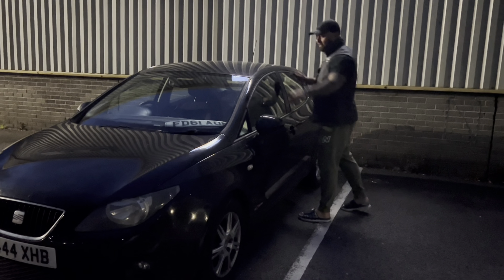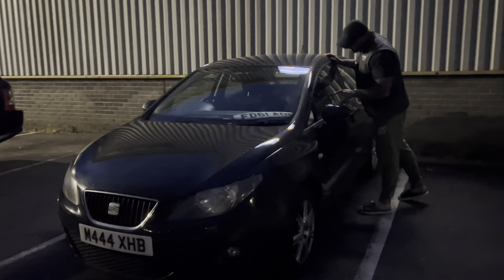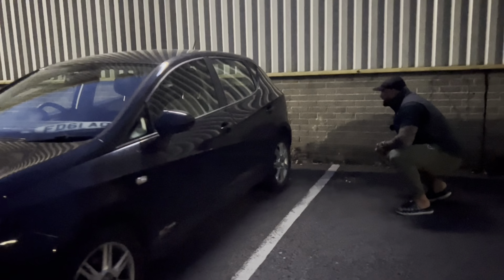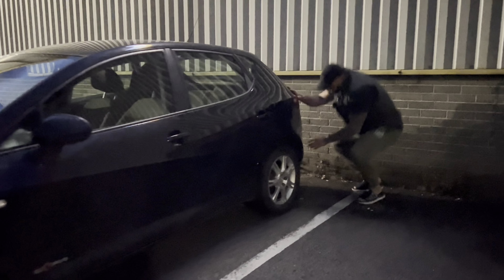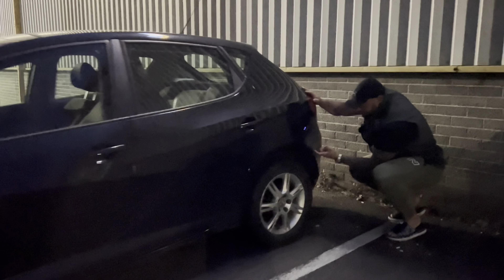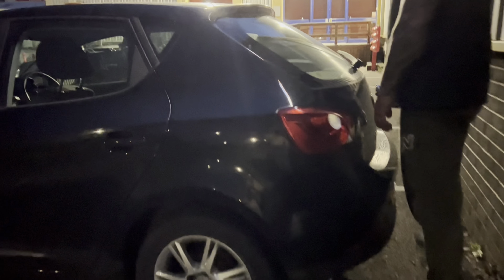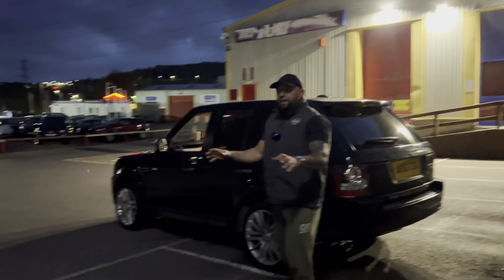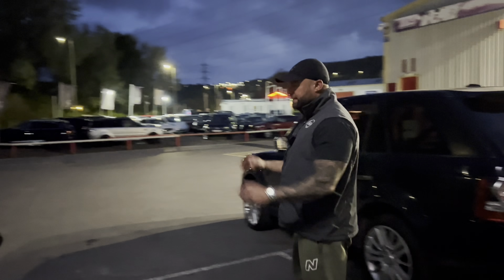I think it's got a private plate on it, which we'll take off because I can see the original plates inside. It's clearly very dirty at the moment, and I think we've got a mark there - you probably can't see it in this light. It's all locked up.